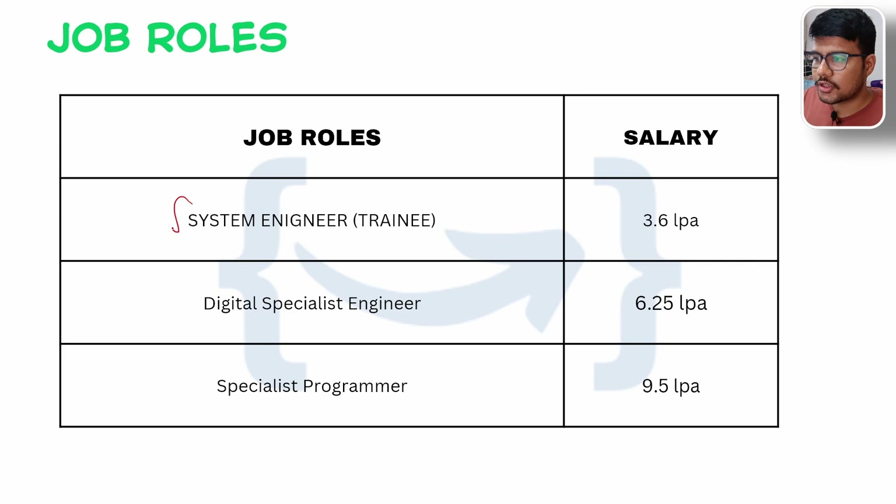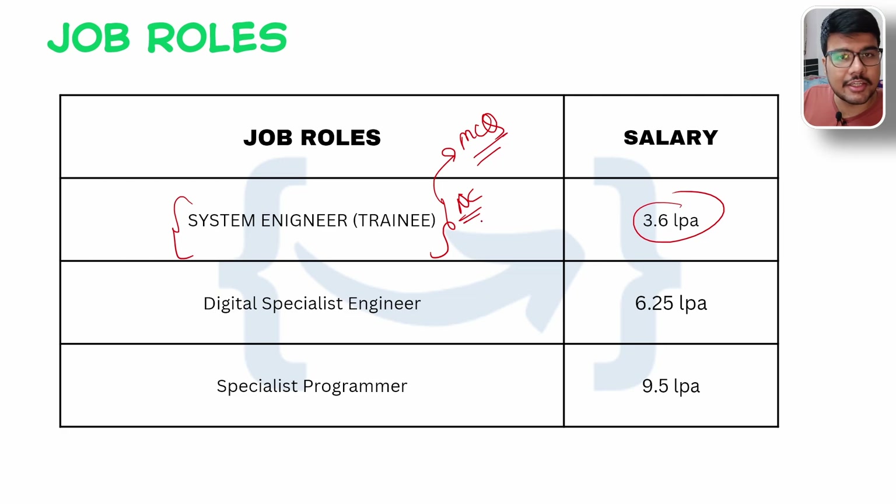The job roles they are hiring for: System Engineer Trainee, which is a no-coding round role at 3.6 LPA. But no coding doesn't mean your MCQ won't have programmable topics — they would be asking you questions regarding DSA, pseudocodes, and multiple computer science questions. I've already uploaded a video where I spoke about the syllabus for System Engineer. Digital Specialist Engineer is one of the rare roles they offer, at 6.25 LPA, and if Infosys is visiting your campus, they would be offering 6.25 LPA this time. Specialist Programmer is at 9.5 LPA — a pro profile that Infosys gives to candidates, and it is not easy to crack because you need strong DSA knowledge.